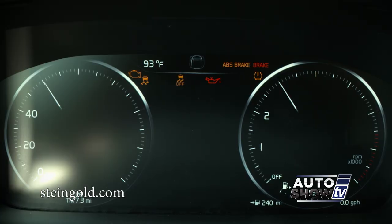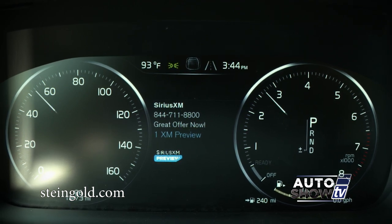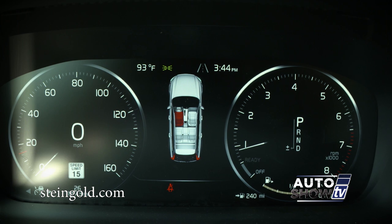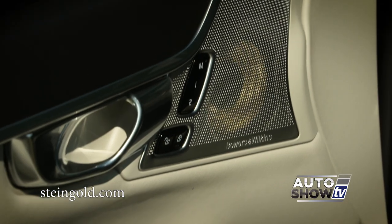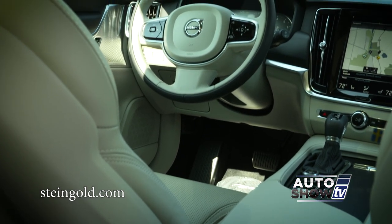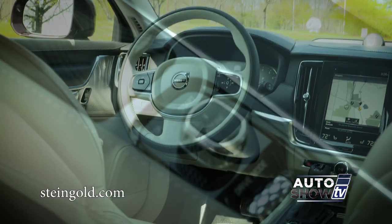In front of the driver is a 12-inch driver display where you can also see the nav, phone, even road sign and driver information. And the audio system — how about a 224-watt 10-speaker setup including a subwoofer. It's like a concert hall in here.